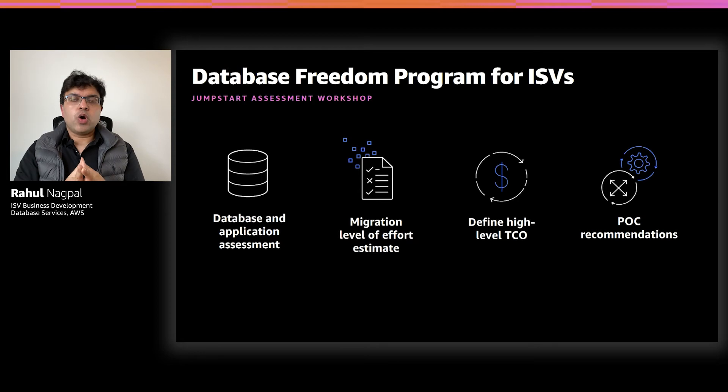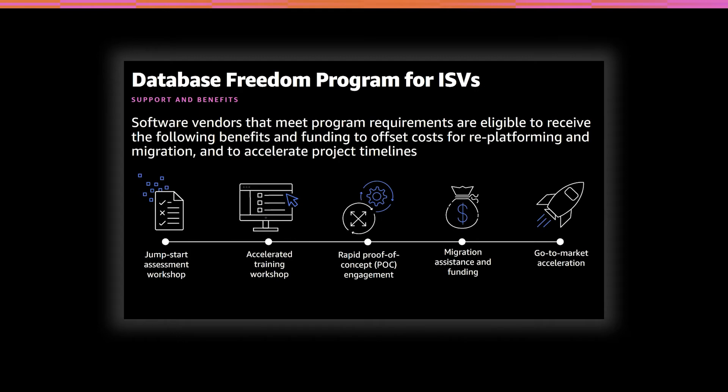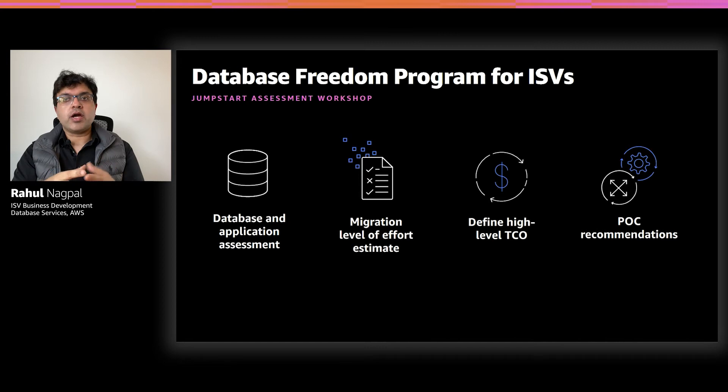The first phase is what we call the Jumpstart Assessment Workshop. It is typically a two-day technical and business assessment we offer at no cost to the ISV. At the end of this phase, the ISV can walk away with a detailed feasibility analysis of their application modernization, which allows them to develop a modernization roadmap. We deliver an assessment for your database and application environment to help determine the best modernization path, the level of effort needed to refactor your database, and help define a business case and a TCO model for your target architecture. We also dive deeper into your application and database architecture through a half-day or full-day workshop to design and scope a proof of concept.